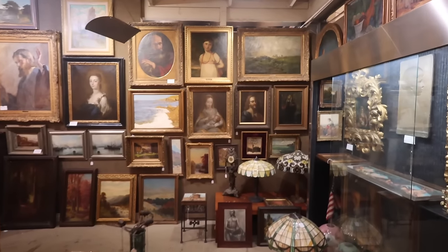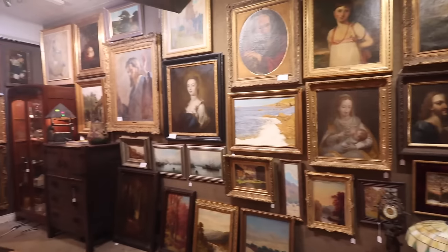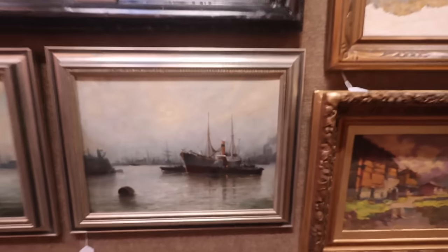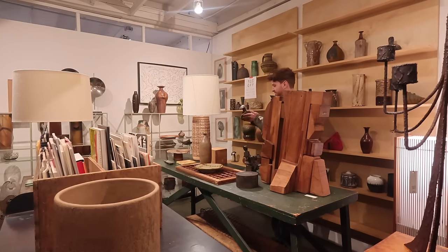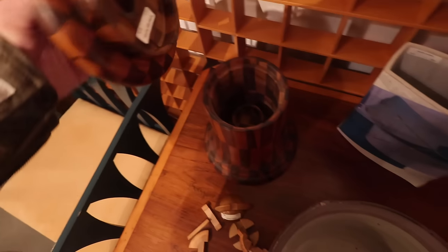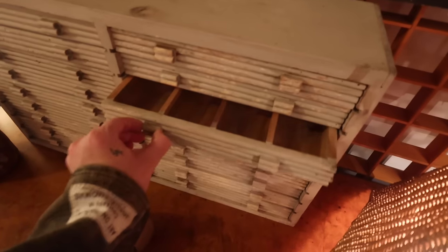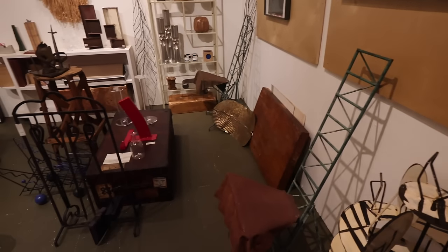Oh my gosh, look at all of this art. I love it displayed so closely together like this. It looks so beautiful, all the frames. Wow, look at the detail in some of these. So cool. This is pretty. That one's cool. I love that one. A little tramp art in here. This frame is so good. Oh, these are 30% off too.